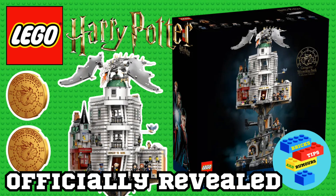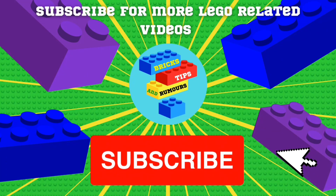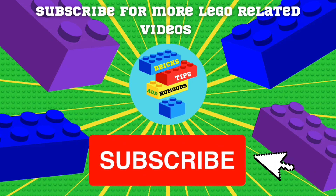Welcome back to my channel. Yesterday LEGO officially revealed the brand new LEGO Harry Potter Gringotts Wizarding Bank Collector's Edition, but let's dive into this set in more detail. If you do end up enjoying this video then why not consider subscribing to my channel for more LEGO related videos — let's get into it.